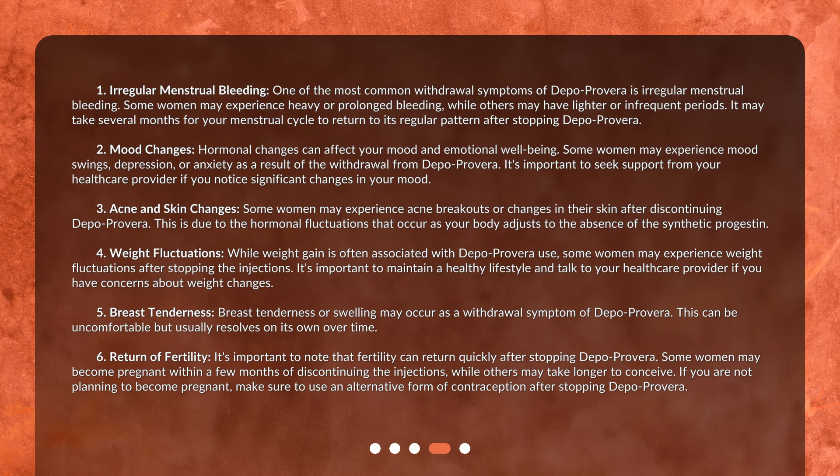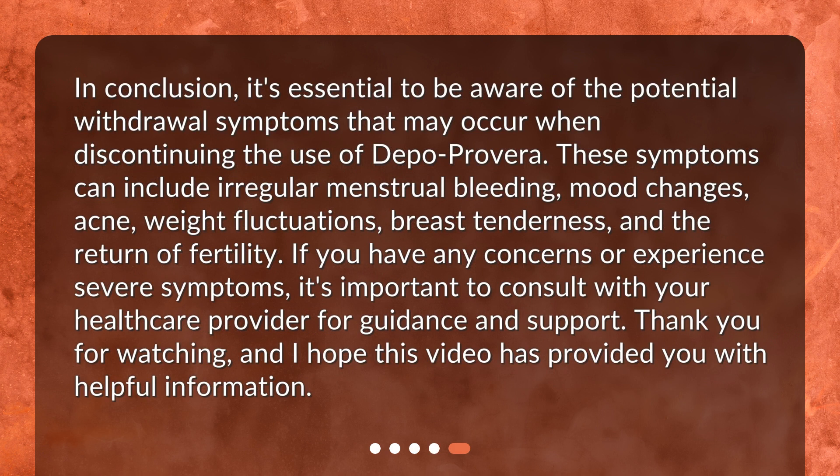It's important to note that fertility can return quickly after stopping Depo Provera. Some women may become pregnant within a few months of discontinuing the injections, while others may take longer to conceive. If you are not planning to become pregnant, make sure to use an alternative form of contraception after stopping Depo Provera.